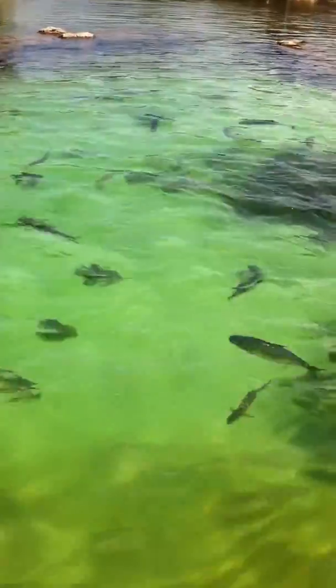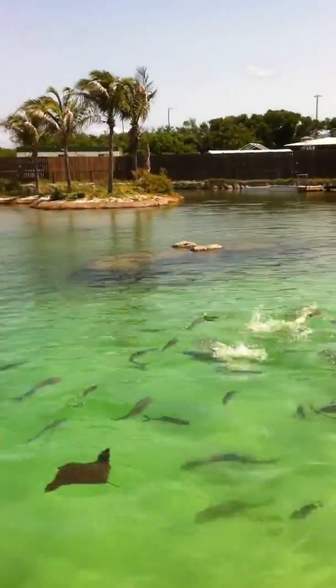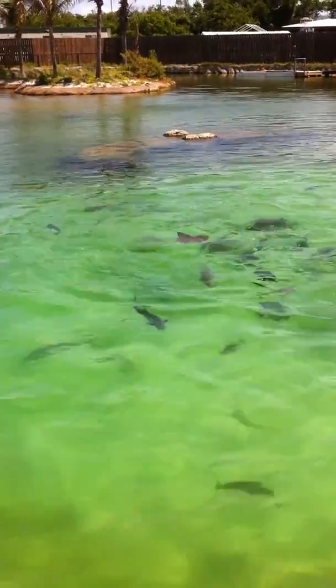And if you walk out on our nature trail, we have lots of mangroves and lots of roots where these babies can be protected and grow up to maturity out here.